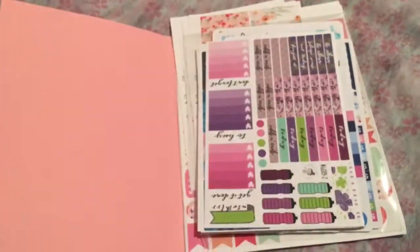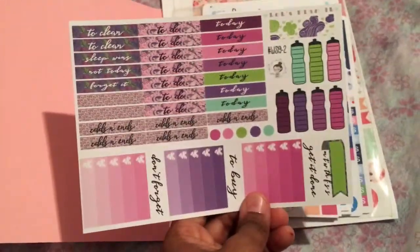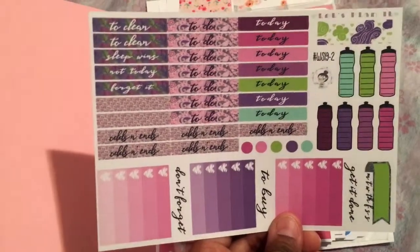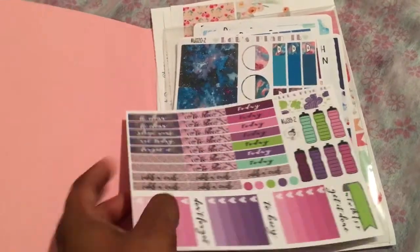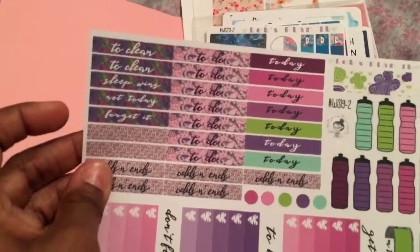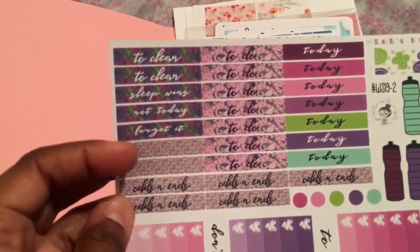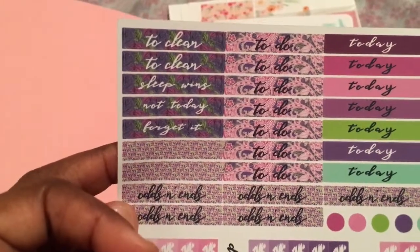Various shades of pink — I once decorated my classroom in lime green and purple and got so many compliments, such a beautiful combination. Here are some labels with some full boxes as well, and hydrate stickers: 'get it done,' 'to buy,' 'don't forget,' 'today,' 'to do,' 'odds and ends,' 'to clean,' 'sleep,' 'wins,' 'not today,' 'forget it' — that's hilarious.